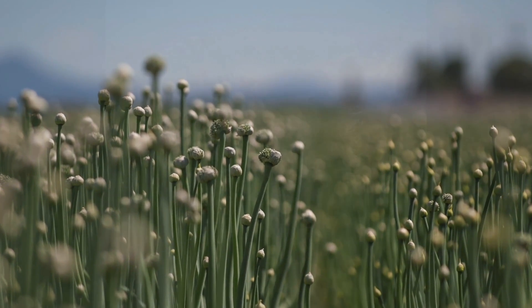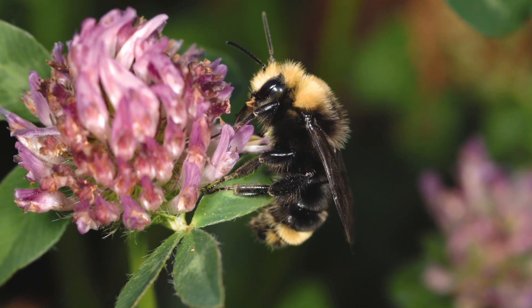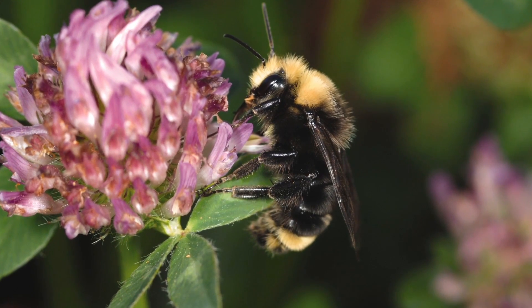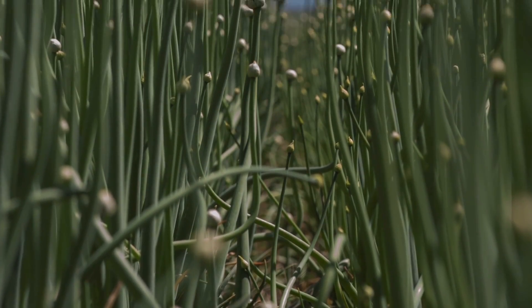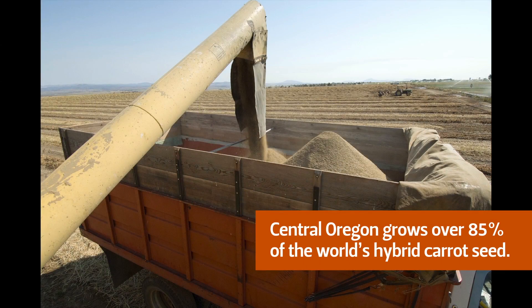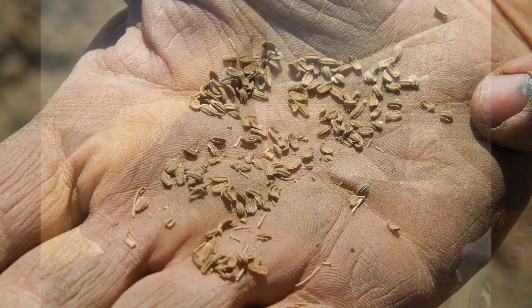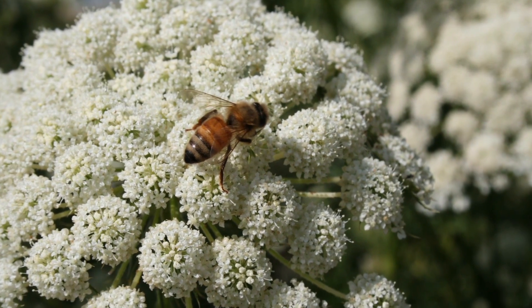The introduction of hybrid carrots, onions, and parsley really drove the need for pollination, and we don't have native bees in high population in Central Oregon. We would not have carrot, onion, or parsley hybrid seed without the use of bees. As the hybrid market became more prosperous and the need grew to plant hybrid carrots, more acreages were planted and we had to bring in bees.